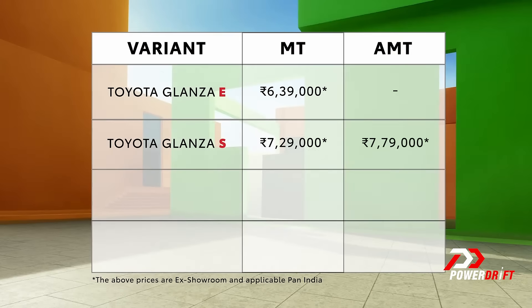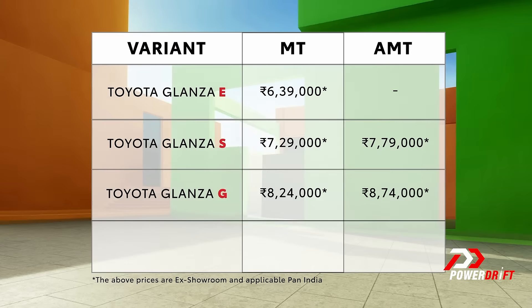Apart from styling, what sets both cars apart are the standard warranties. With the Maruti Baleno you get a 2-year, 40,000 km coverage, but with the Toyota Glanza you get a 3-year, 100,000 km coverage — substantially more. This could be a very important factor in deciding which car to opt for. The Toyota Glanza has been launched at Rs 6.39 lakh, with the top variant priced at Rs 9.69 lakh, making it 5,000 to 20,000 rupees more expensive than a similarly specced Baleno.